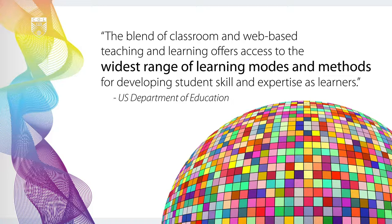In fact, according to the U.S. Department of Education, the blend of classroom and web-based teaching and learning offers access to the widest range of learning modes and methods for developing student skill and expertise as learners.